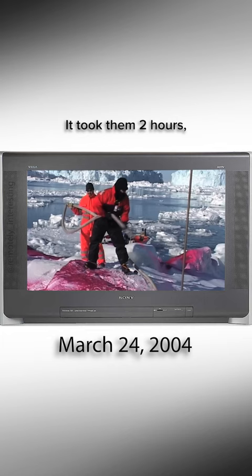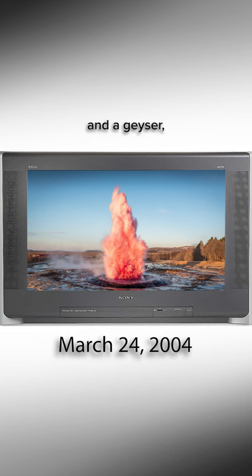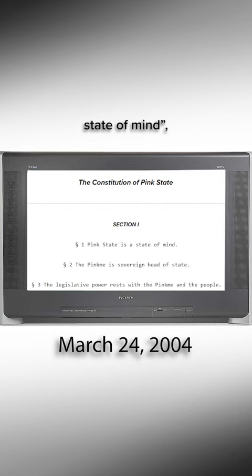That's in centigrade. This was the first of Evaristi's pink state projects, which have included a mountain peak, sheep in the desert, a cloud, an ice sheet, and a geyser — all of which represent a temporary manifestation of his independent state, which is also a state of mind, but is free of government controls, etc.